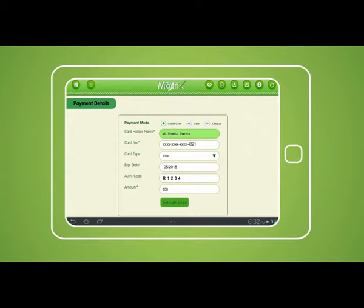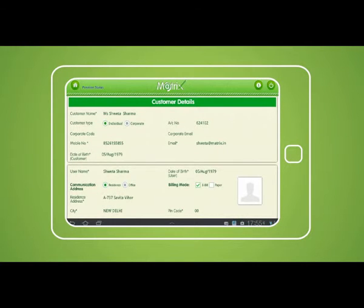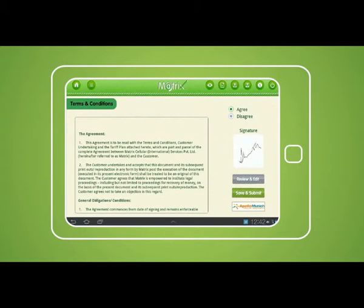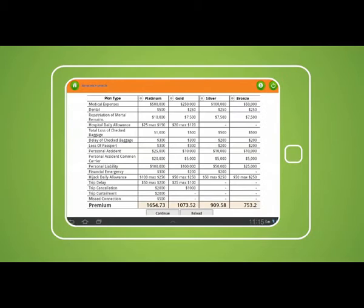In the terms and conditions page, the customer can read through the terms and conditions and sign. On pressing the review and edit button, the customer can see the entire information that has been captured through the application for quick review. Post this, the form is uploaded via the application and the customer gets an SMS and email in real time. Once the voice data selling process is fulfilled, the sales executive can sell insurance directly from this page. All insurance details captured for the voice data sales are pre-filled in the insurance form. If anything needs to be edited it can be done, after which a proposal gets generated and is sent to the customer via email. The premium gets calculated in real time.